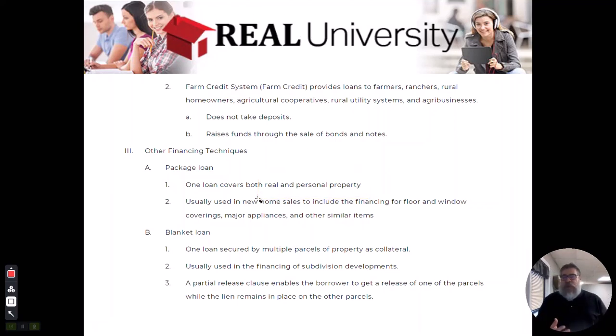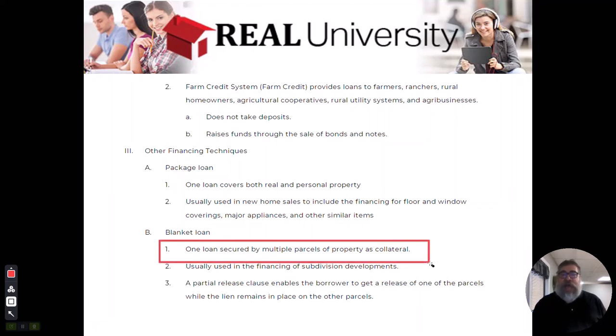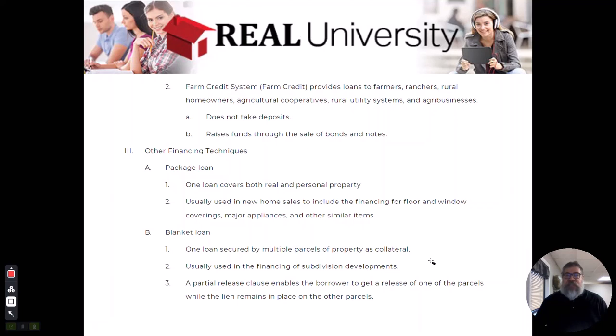The second loan you might see is called a blanket loan. A blanket loan is one loan that may use multiple pieces of property as collateral — think of throwing a blanket over three or four houses. Instead of one house to collateralize one loan, you might get one loan and use three houses as the collateral. That would be a blanket loan.